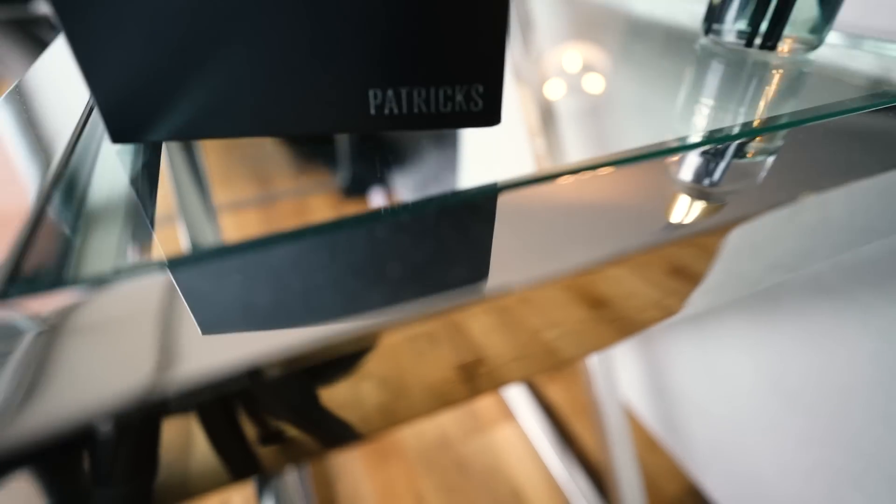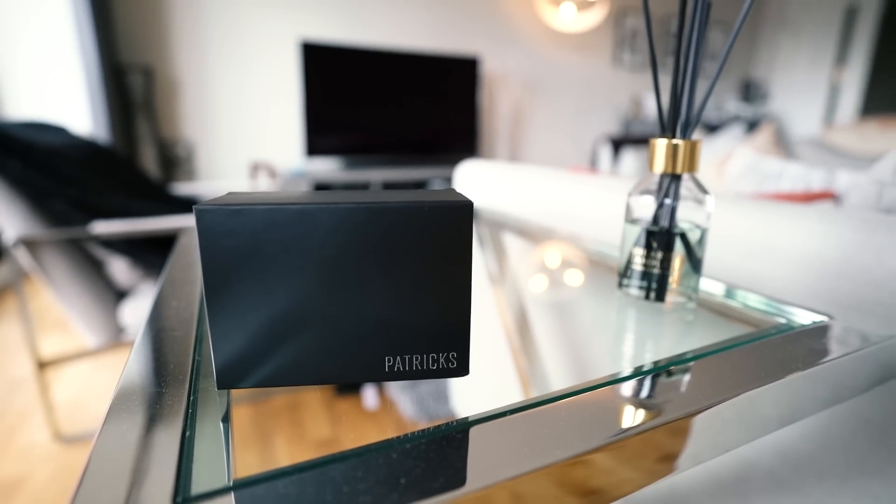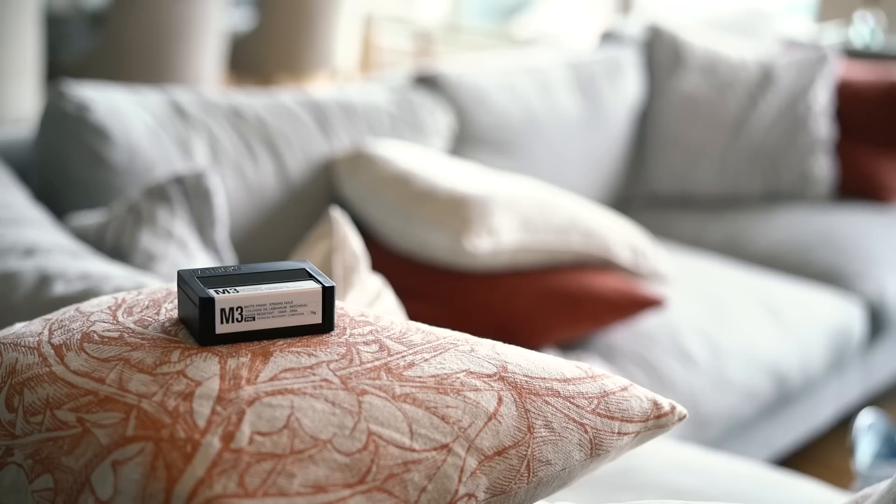This is Patrick's M3 Matte Finish Stronghold. The question is, how good can a $60 product be and is it worth it? That's what we're going to find out today. Just touching on that price real quick — this is a product that comes from Australia, so that $60 is 60 Australian dollars, equivalent to just under 50 US dollars.